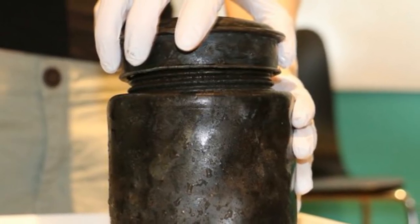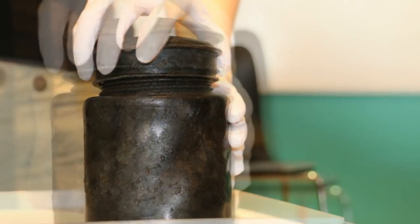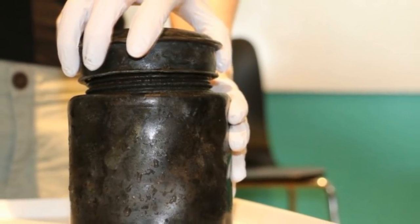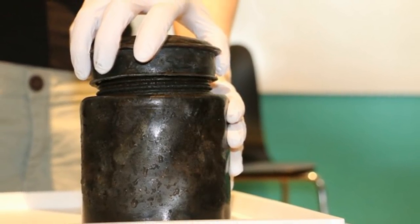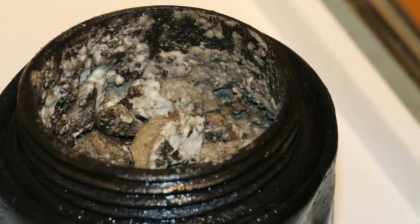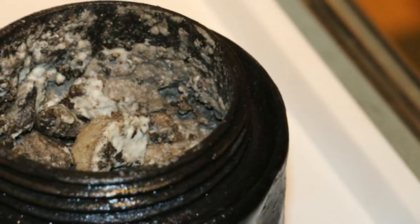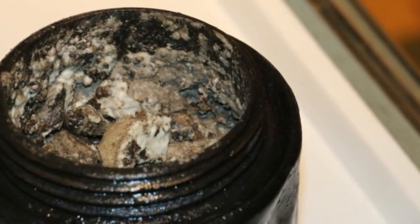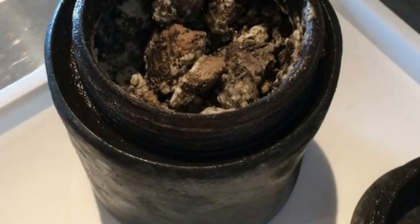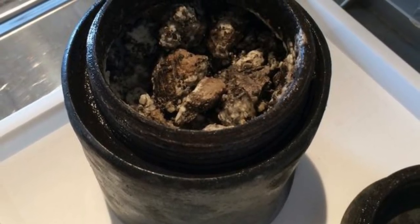Perhaps the most interesting item divers discovered, however, was sealed tightly inside this oddly heavy tin jar. Researchers found the jar pressed into a clay seabed, and after retrieving it, shipped it off to a lab for study. When scientists opened the jar, they were overwhelmed by a pungent, horrific smell. "We're pretty sure it's some kind of dairy product — butter or cheese," said Lars Einarsson, the man in charge of the shipwreck. Researchers describe the smell as a mix of yeast and roquefort cheese.